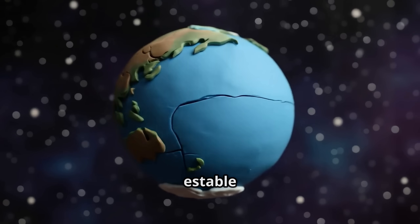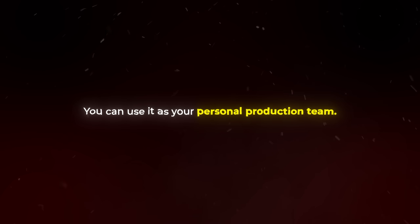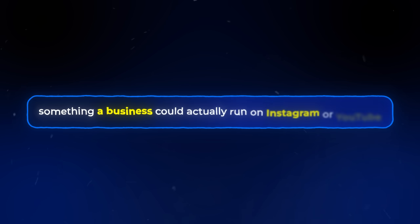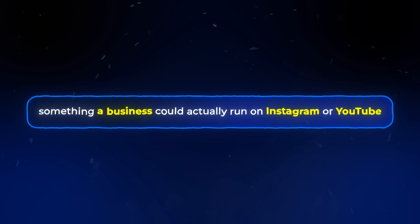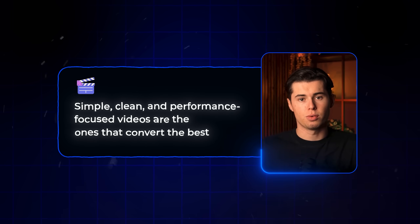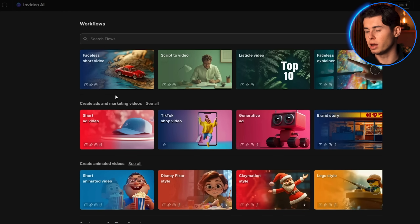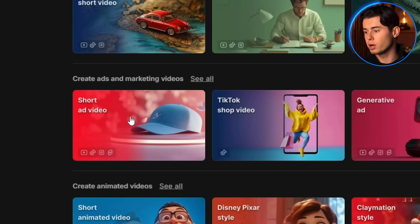InVideo doesn't just allow you to create cool-looking videos for fun — you can use it as your personal production team. So let's now create an ad for a random product. Let's say I need to make a brand ad, something a business could actually run on Instagram or YouTube. Simple, clean, and performance-focused videos are the ones that convert the best. That is what InVideo helps you create. I'm back on the dashboard, and this time I'm going to use the Short Ad Video workflow.